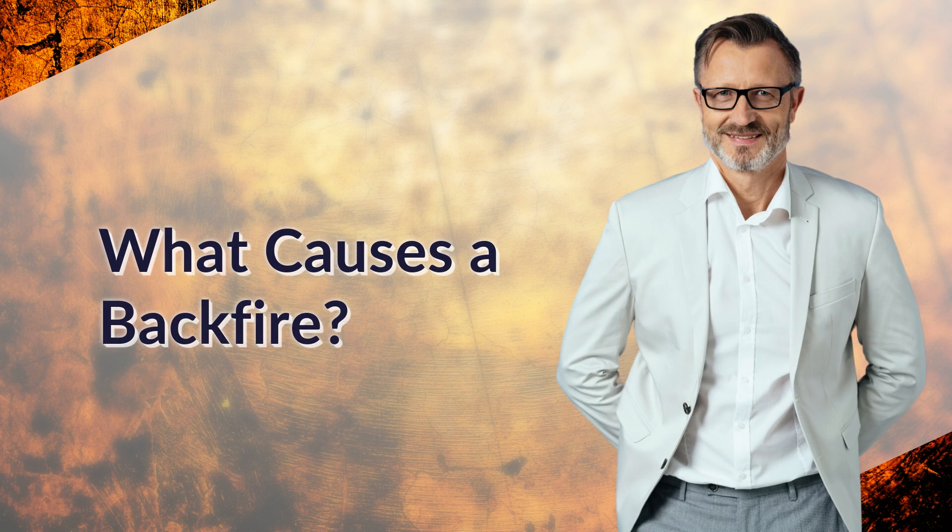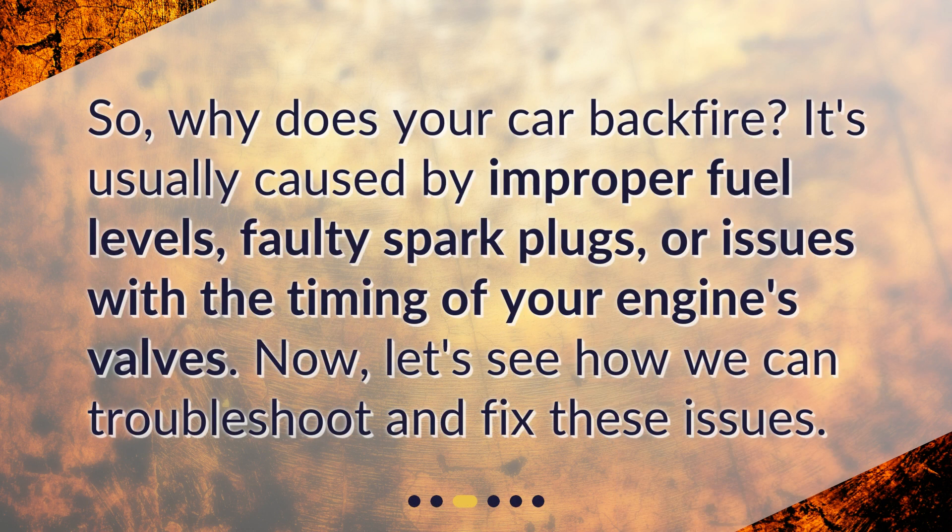What causes a backfire? Why does your car backfire? It's usually caused by improper fuel levels, faulty spark plugs, or issues with the timing of your engine's valves. Now let's see how we can troubleshoot and fix these issues.